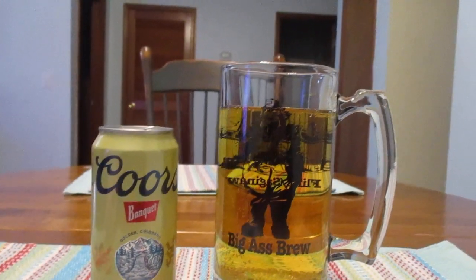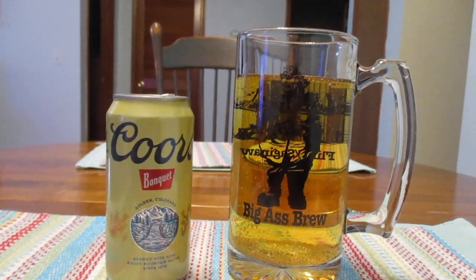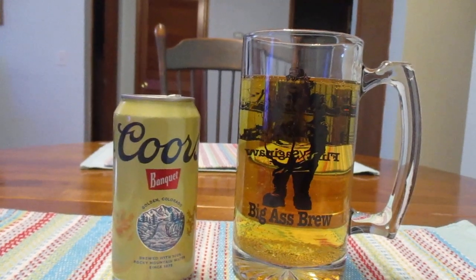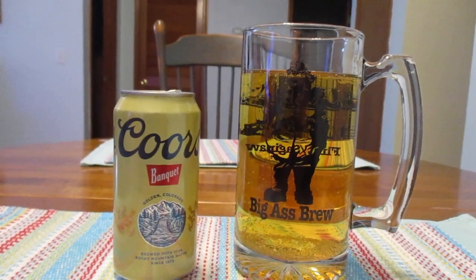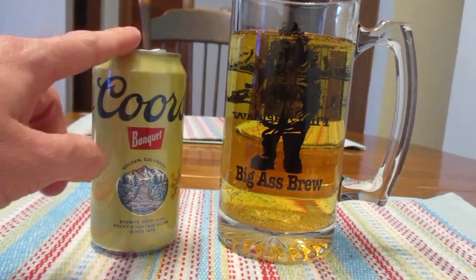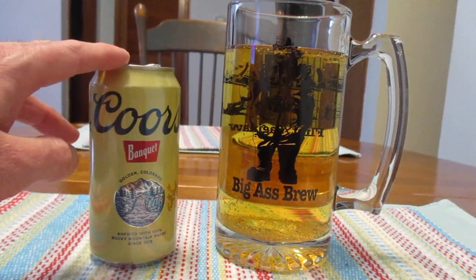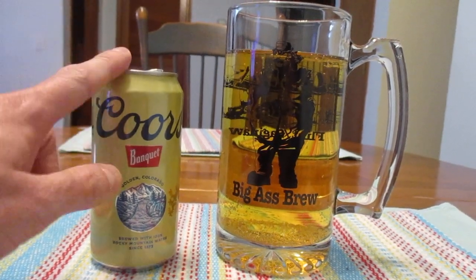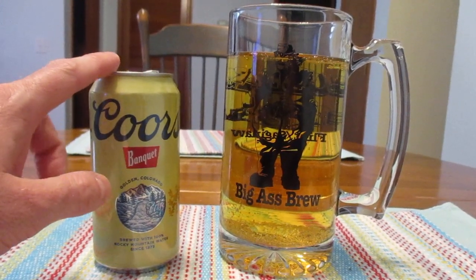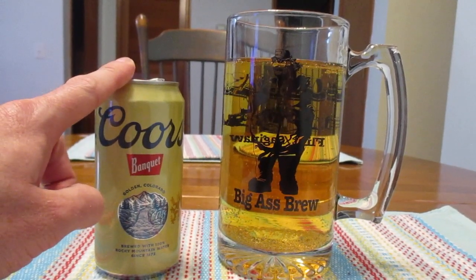At least here in the United States, Coors is a mainstay like Budweiser or Miller. Mainly Coors Light you're going to find nearly any place you go, be it a bar or a restaurant or any place that sells beer. But the Coors Banquet, you don't see that every place. It's sold here and there, but you're not really going to see it on tap and you're not going to see it in a lot of convenience stores or even in some grocery stores and places like that.